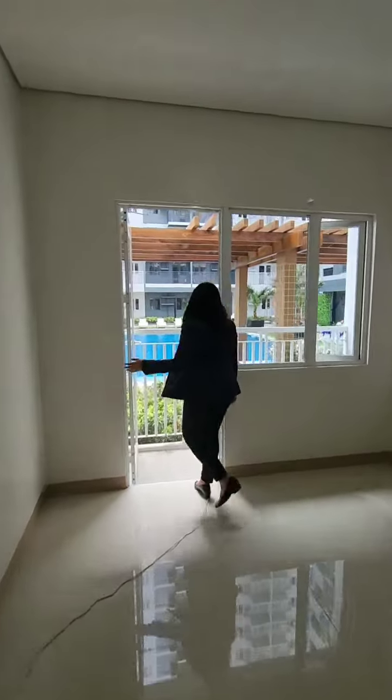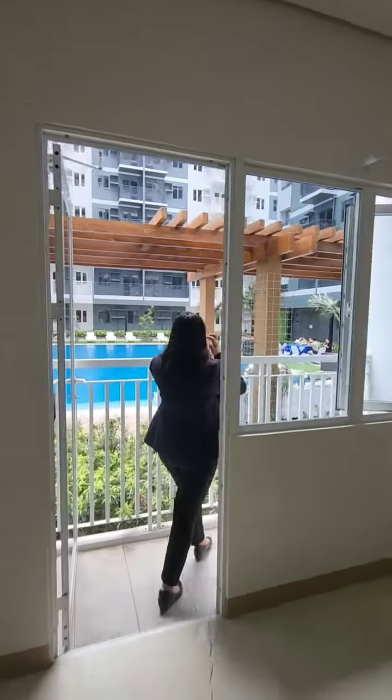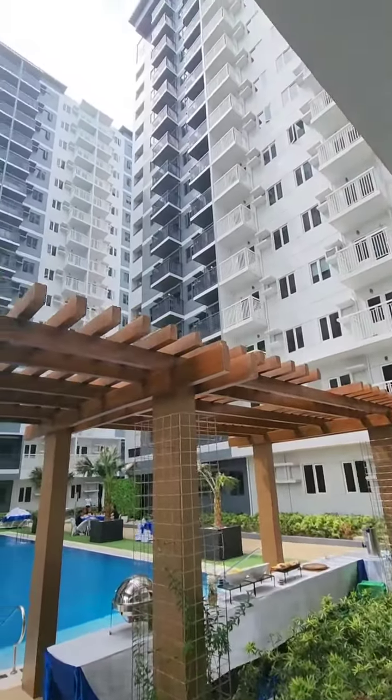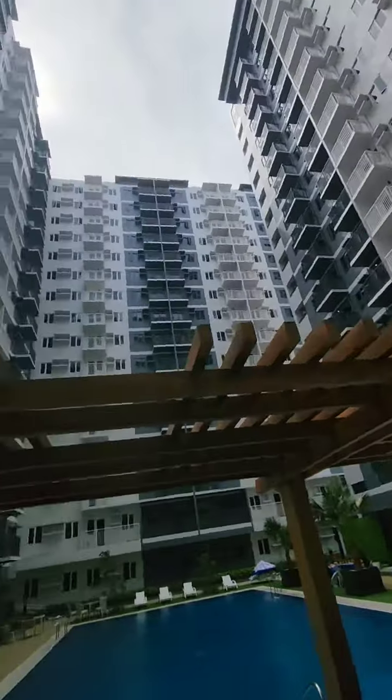Now step onto the balcony — glass door, aluminum frame, painted walls, and tiled floor with waterproofing. Imagine waking up to this view every day if you choose the amenity or poolside view.